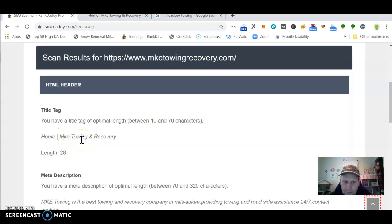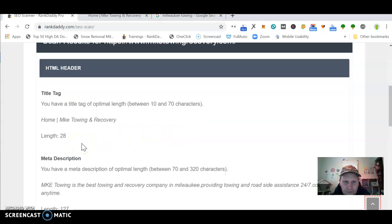That's the money keyword. Think about the psychology of what people are doing when they're on the side of the road — their car broke down. They're not going to type in 'MKE towing' and they're definitely not going to type in 'home.' So 'Milwaukee Towing and Recovery' would probably be perfect, and then maybe MKE Towing for your brand name.